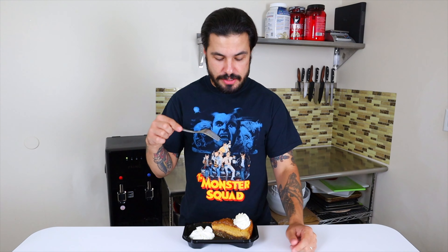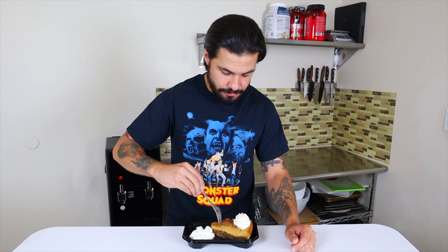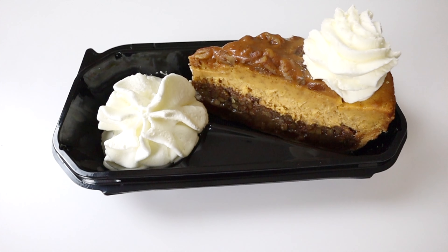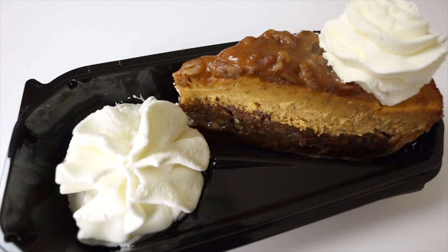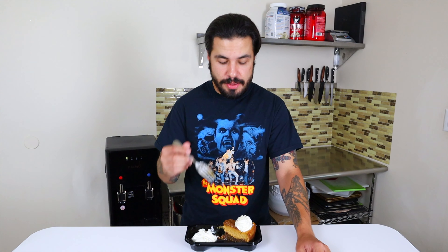Last but certainly not least is the Pumpkin Pecan Cheesecake from Cheesecake Factory, also part of the limited seasonal fall menu. I'm curious to see how this stacks up against the plain pumpkin cheesecake. They definitely nailed leaning into it being a pumpkin pecan pie cheesecake — the whole bottom half is basically a pecan pie layer. The top has some caramel and pecans, and then you have the pumpkin pie base layer. This is a more complete bite on the first bite — I'm liking the added texture of the nuts. The cheesecake layer seems a little denser here, but this is a really nice bite.